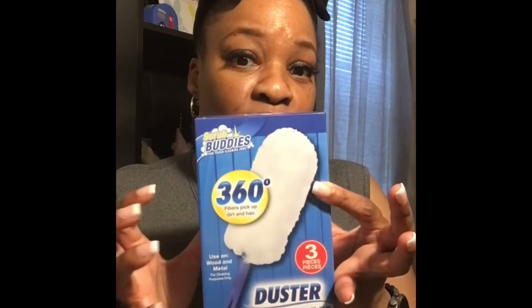These Scrub Buddies 360 dusters — you get the wand and you get two dusters, just one handle. I picked these up because I've actually hauled this before, and my mom finally used one the other day and she said they work pretty well. It snaps into place and then you just slide the little fiber cloth in there like that.